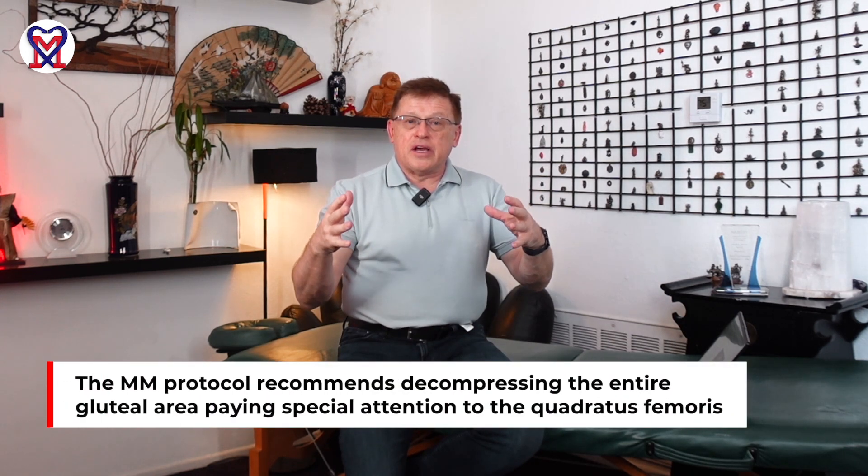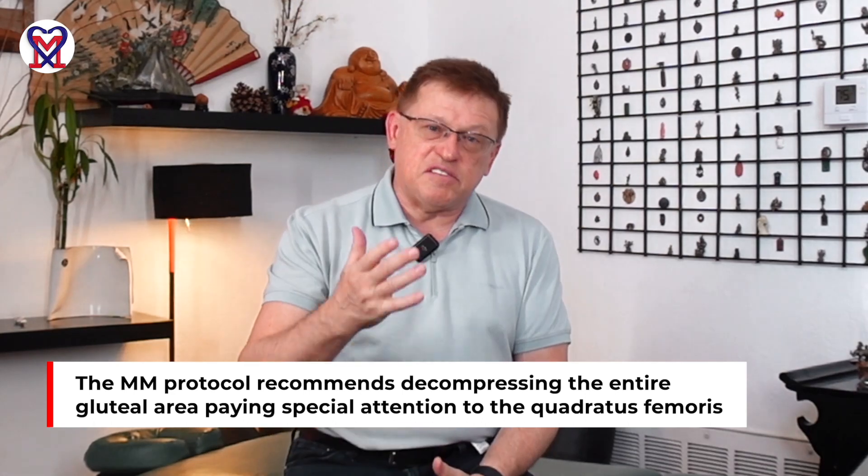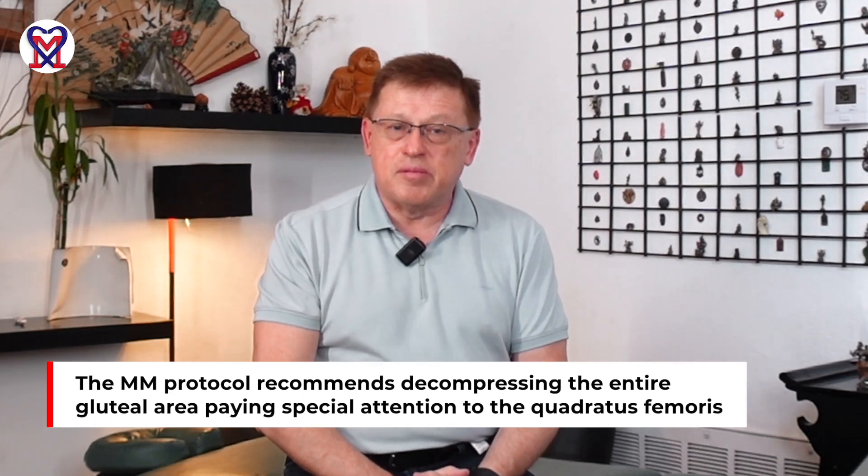the patient screams from exactly the same pain she had experienced before, radiating down her leg, and at the same time the pain appears on the front of the hip. From that perspective, the medical massage protocol requires compression of the entire gluteal area with special attention to the quadratus femoris. The video shows the application of friction along and across the belly of the quadratus femoris in cases of ischio-femoral impingement syndrome.